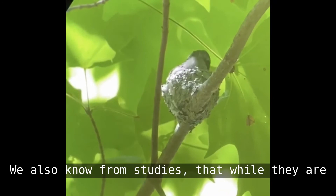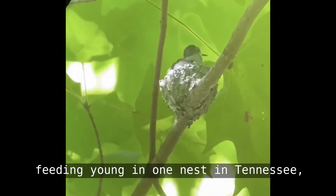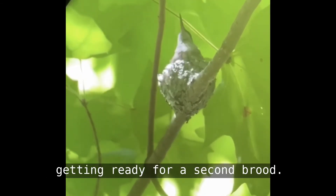Studies also show that while hummingbirds are feeding young in one nest in Tennessee, they are usually building a second one and getting ready for a second brood.